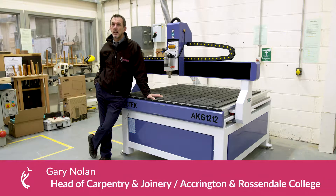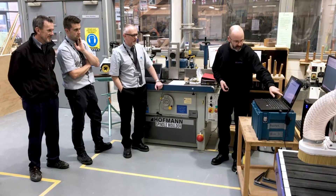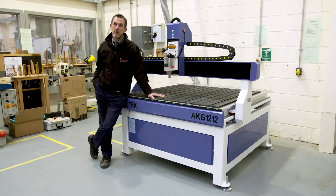My name is Gary Nolan. I'm team leader for Carpentry and Joinery at Akron-Stand-Millsdale College, and today is very exciting for this team because we've got a new CNC machine coming from Stuart Millwood.